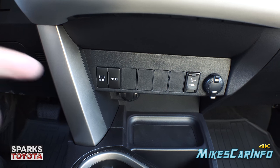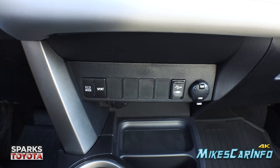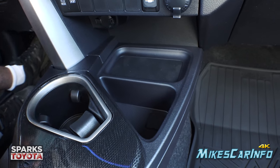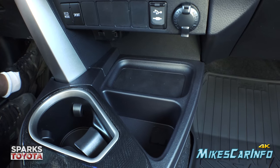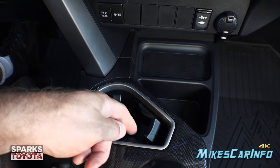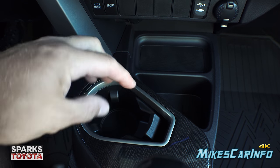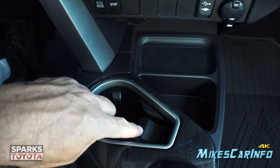Eco mode and sport mode are available over here — either saving gas or maximizing performance. There are USB and auxiliary inputs and a 12-volt power supply. There's a small tray with a rubberized surface so items don't slide around, and a cup holder with a little articulating arm that opens and closes. For mugs with handles, the arm can lift or push down to accommodate them.